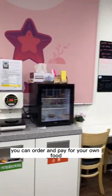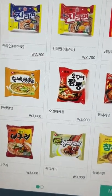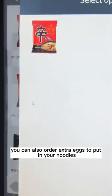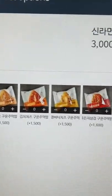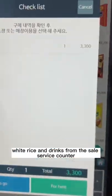You can order and pay for your own food. I ordered my favorite shin ramyun. You can also order extra eggs to put in your noodles. In addition to ramyun, they also sell soup, porridge, white rice and drinks.